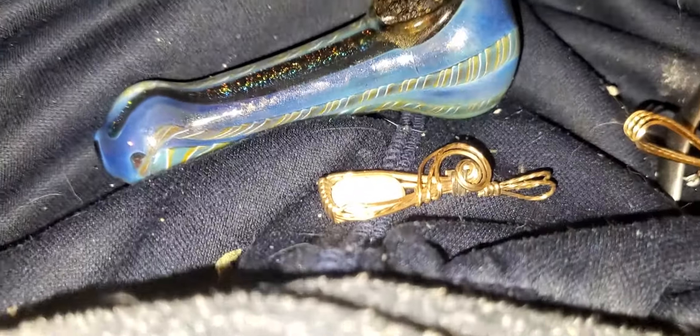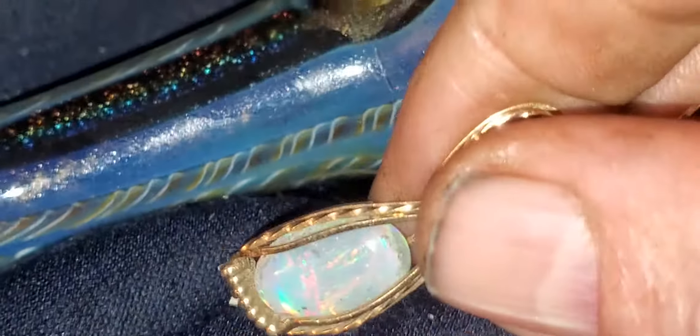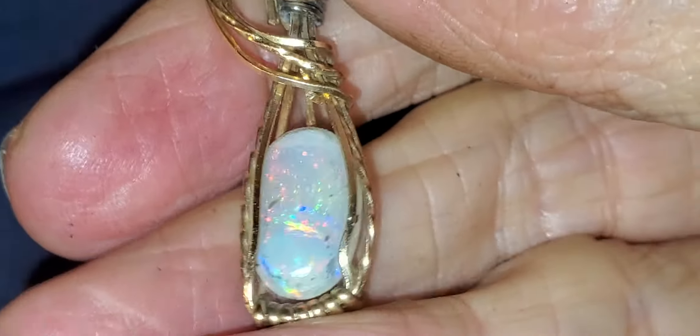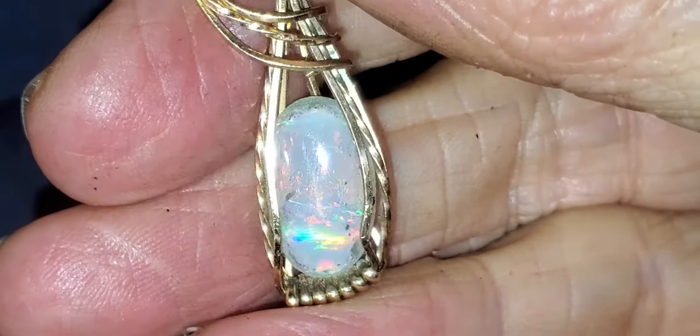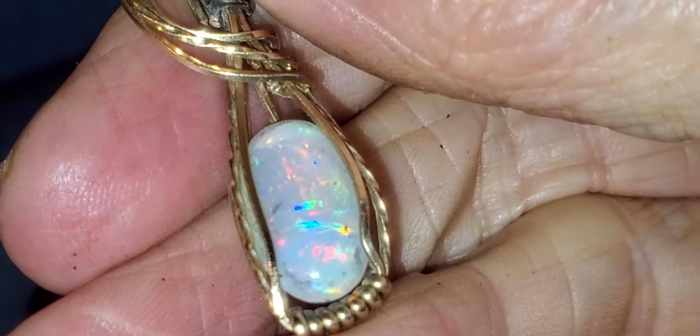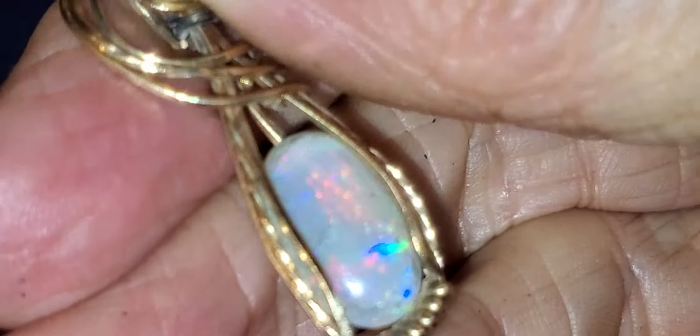Here we are. We're playing with some old jewelry I've been bugging around. Here's a little opal that I set, and I thought it was kind of a nice one. I don't have many light opals — I usually cut black opal.